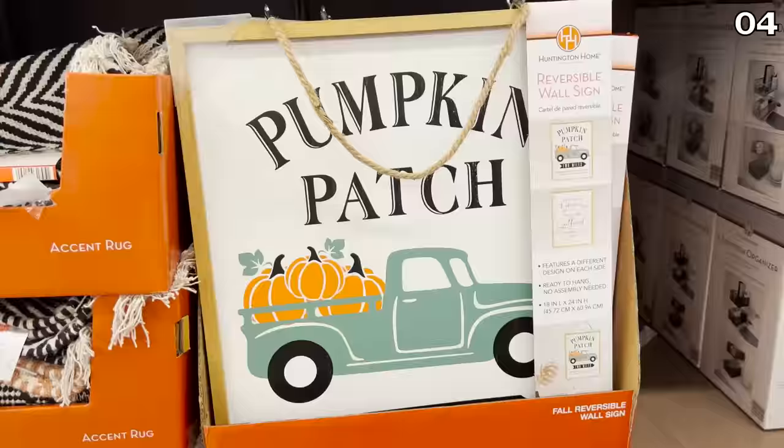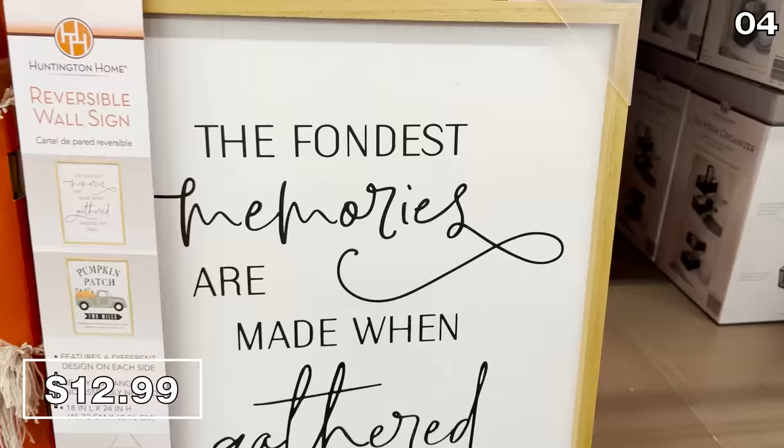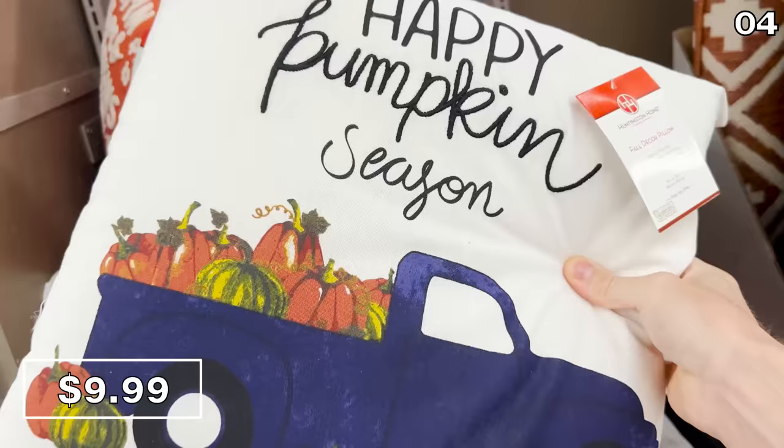Sticking with that reversible theme, these wall signs for $13 are large and in charge and would look beautiful in any home. Also new this month, these decorative fall pillows at $10 also piqued my interest.